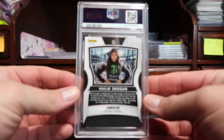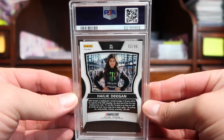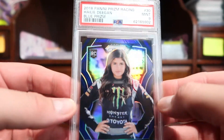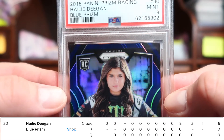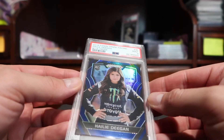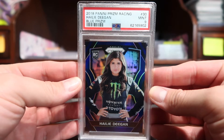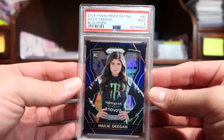Next up we have a Haley Deegan — this is a blue Prizm numbered to 299, as you can see there. This one also got a nine, so we're streaking nines. This one to me makes sense because I don't think any tens should exist of Haley Deegan's rookie card — every single card, including the silver Prizms, has this dimple right here. So technically there should not be any tens because of that dimple. The card is fairly well centered, so I think the nine is because of the dimple.